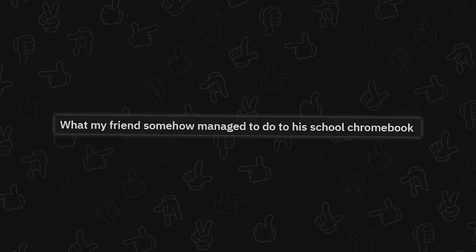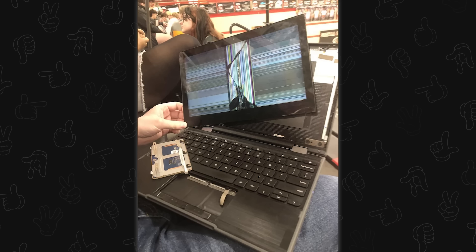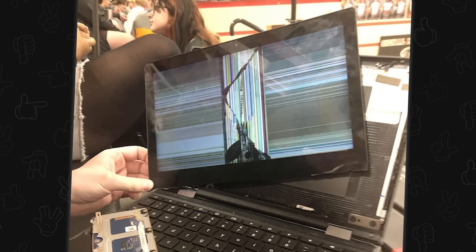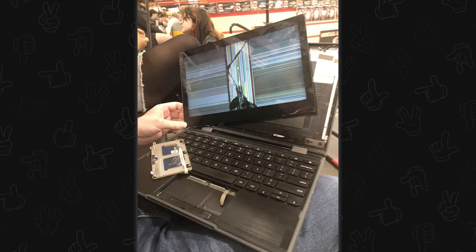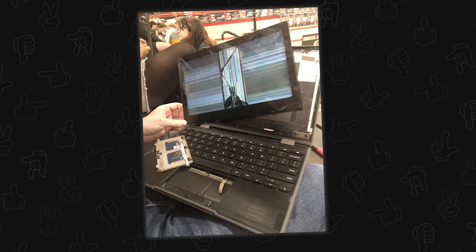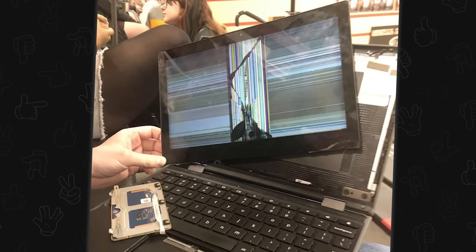What my friend somehow managed to do to his school Chromebook. How? Why? What were you doing in the vicinity of a portable computer you know is fragile that would cause this level of damage? This is beyond 'it's fragile' or 'I gently leaned on it.' This took actual force to get the screen off the frame — what were you doing?